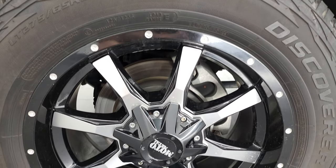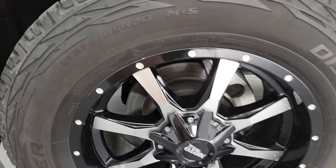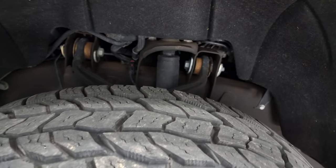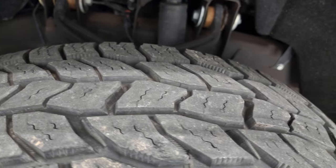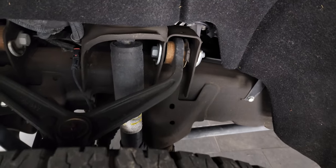This one comes with 20-inch Motor Metal painted and polished aluminum rims. It has Cooper Discoverer AT tires — these are LT275-65R20s, and they have probably about 80% of the tread left on them. So pretty new tires on this truck.